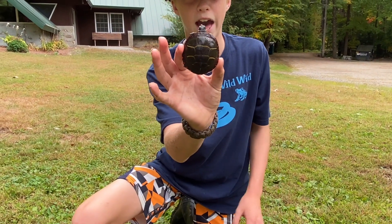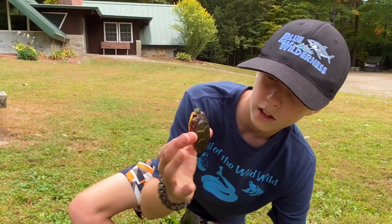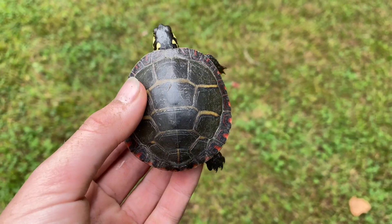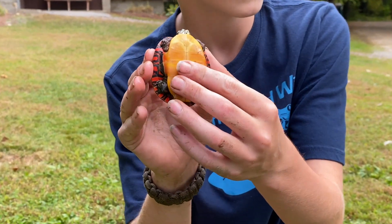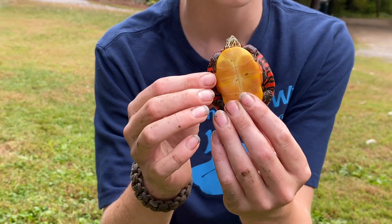Look at that — that is absolutely gorgeous. You can tell it's a Midland because it has this red line going down the back. And then the sides — you can tell it's a Painted Turtle. If you look at the sides right here, you can see the little painted color.